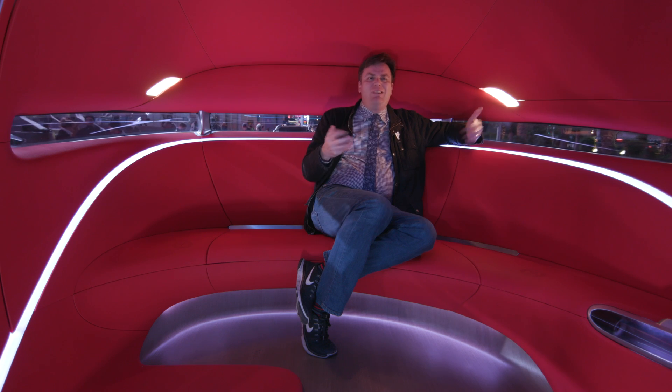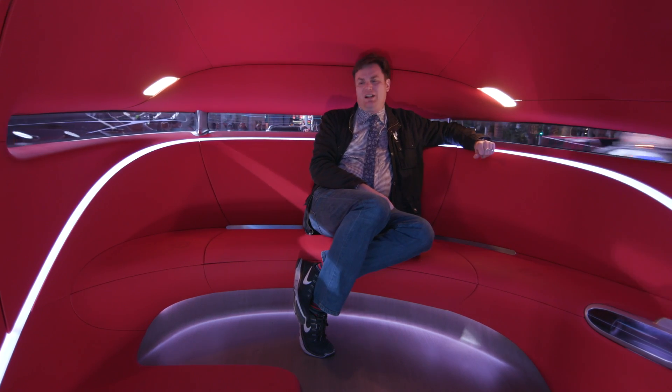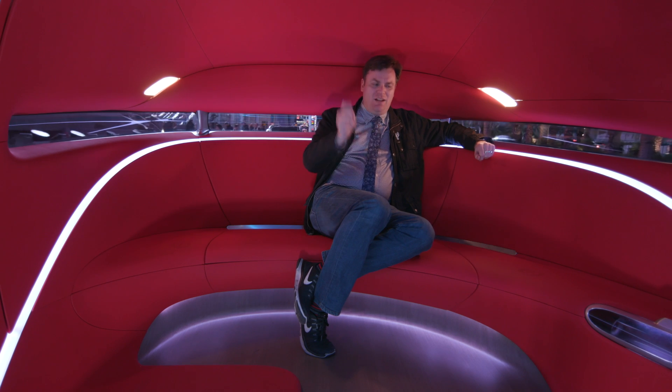But if I only needed to go a few blocks, I would probably sit over there in the white chairs so I can get in, get out, and get on with my day.